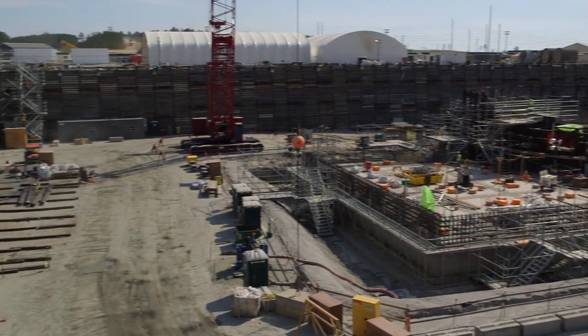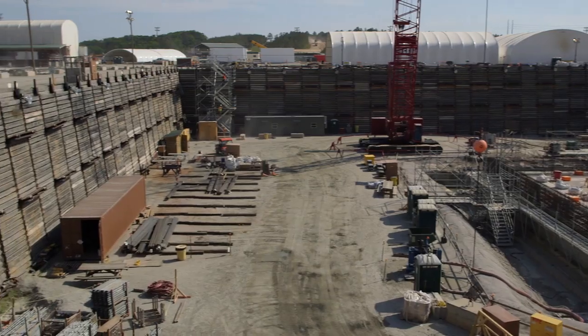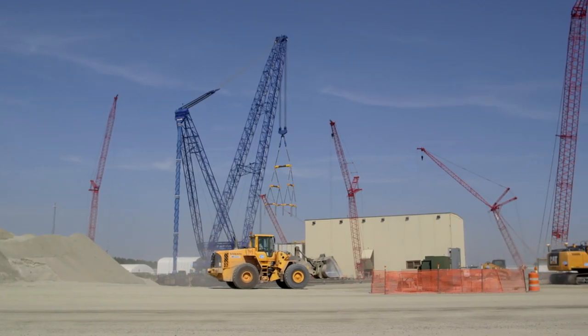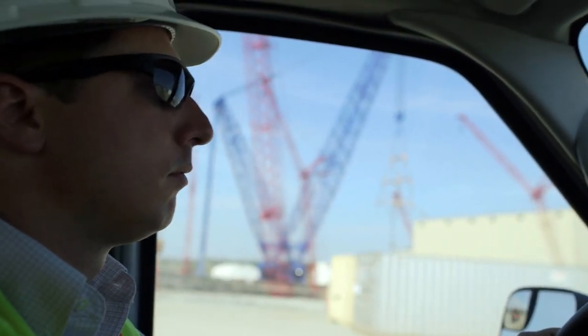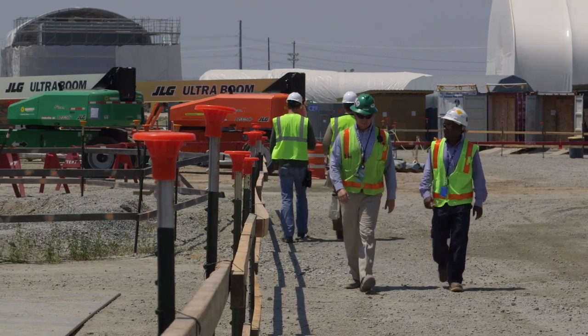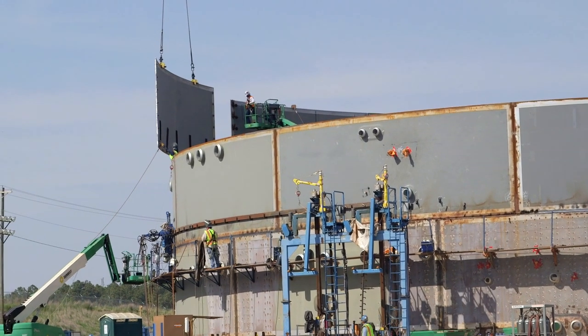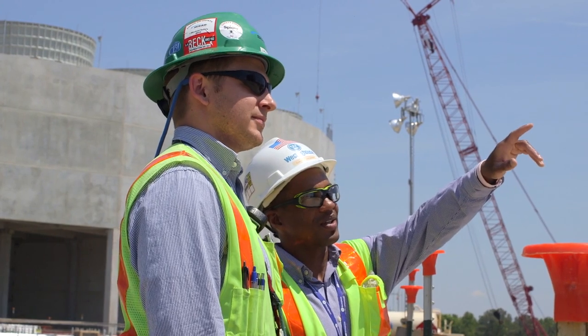Here at the VC Summer Nuclear Power Station in Jenkinsville, South Carolina, two Westinghouse AP1000 units are under construction. This plant represents a new generation of safe, clean, reliable energy. Approximately 100 Westinghouse employees work on the new plant site, with more than 1,500 people currently involved in constructing the two new reactors. We're proud to help deliver the world's most advanced nuclear energy technology to our customers here in the United States.